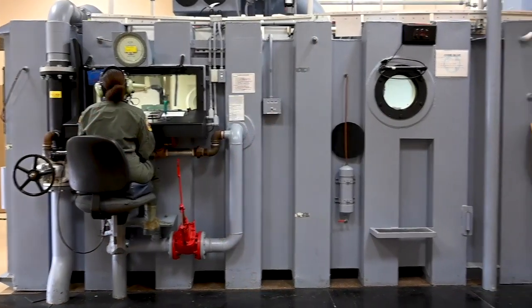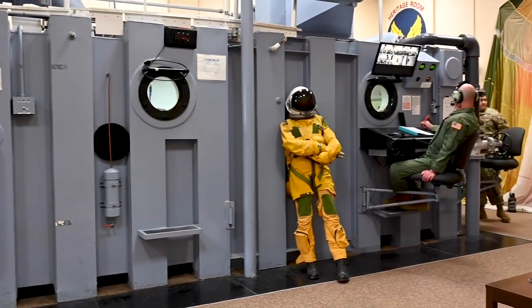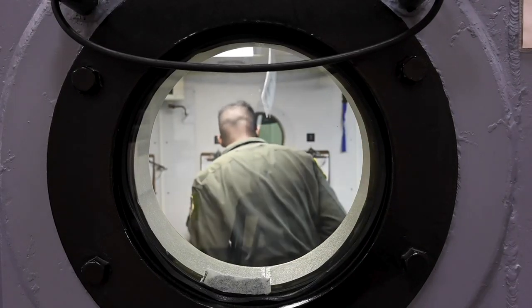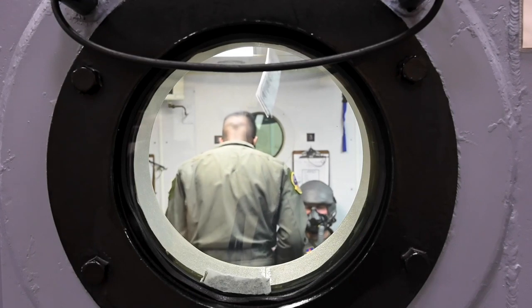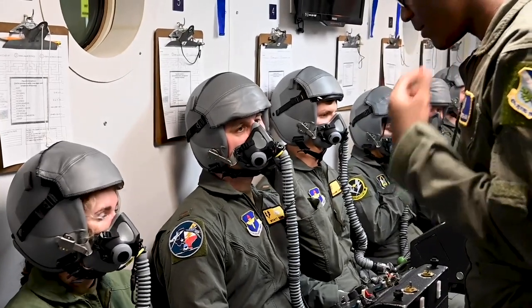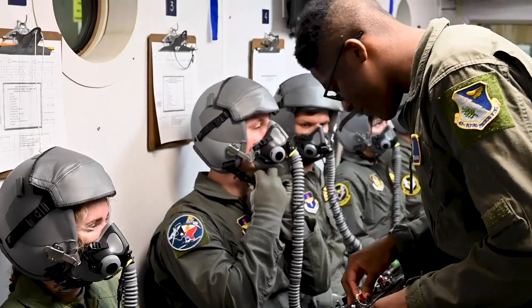Basically we're just preparing all the student pilots that come through our training, preparing them for altitude threats. Whenever you get in an aircraft, especially the T-6, you're flying with a mask. Not a lot of people that come into the Air Force have flown with a mask before and know how to use the equipment they're given when they get to the flight line.